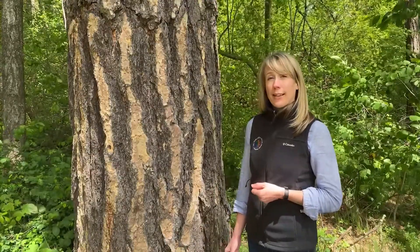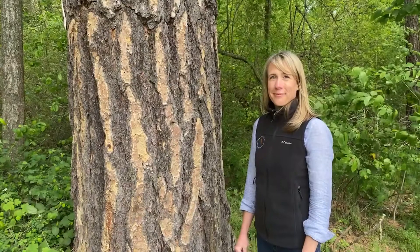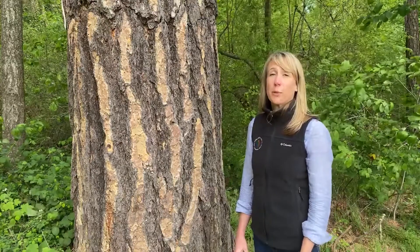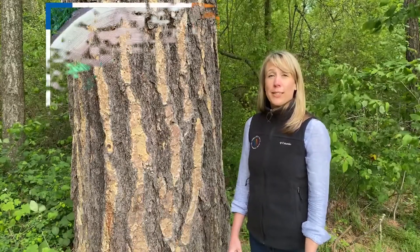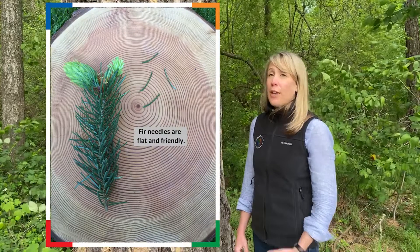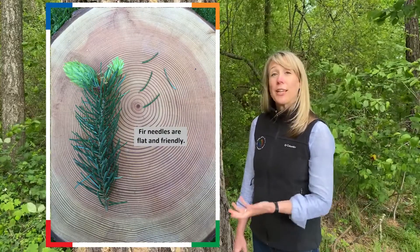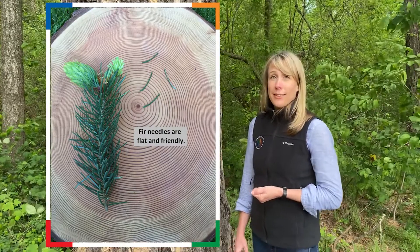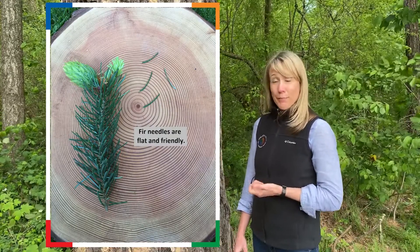Pine trees are the only conifer that have needles in packets. Fir trees and spruce trees have needles that attach directly or singly to the branch. Fir trees have needles that are flat and friendly. If you were to walk up to a fir tree and shake the branch, you would find that the needles are blunt — they don't poke you when you touch them. They're friendly.